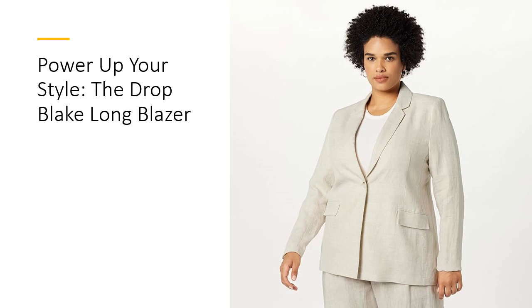Not only does it elevate your look, but it also saves you time and effort in putting together outfits. With its high-quality construction, this blazer offers durability and long-lasting wear, ensuring it remains a staple piece in your closet for years to come. Don't miss out on this fashion-forward essential that's both affordable and irresistibly chic.